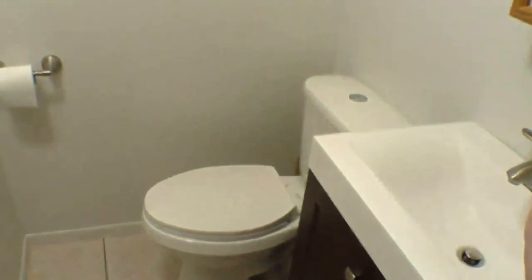Straight ahead here is a half bathroom. And then to the right here is a closet.